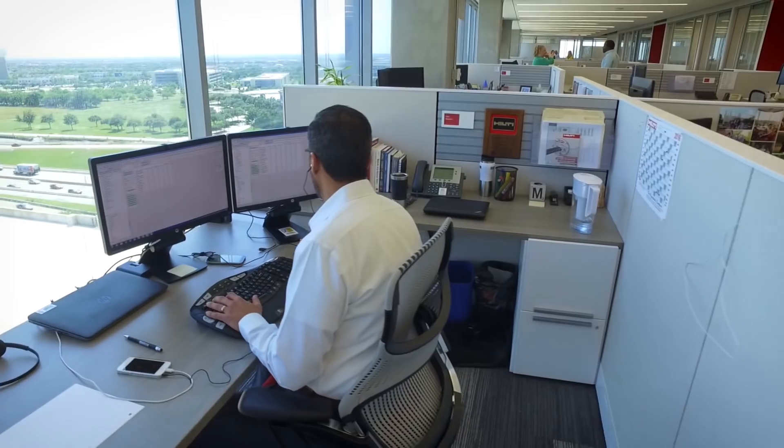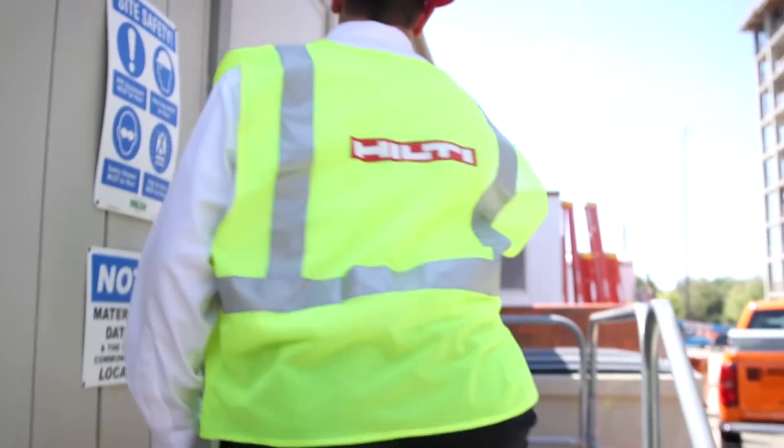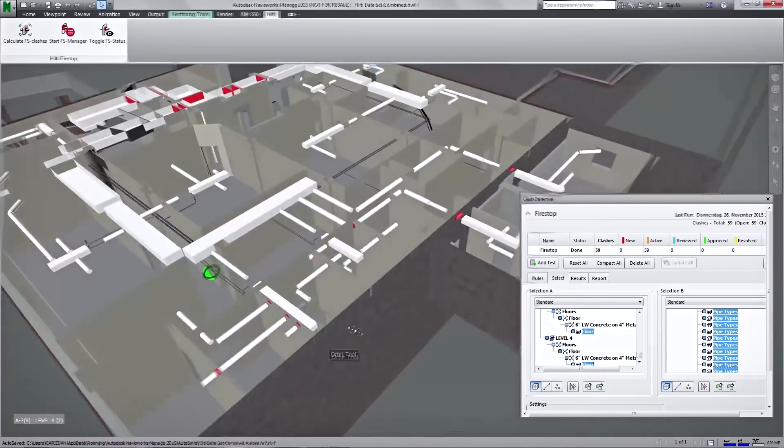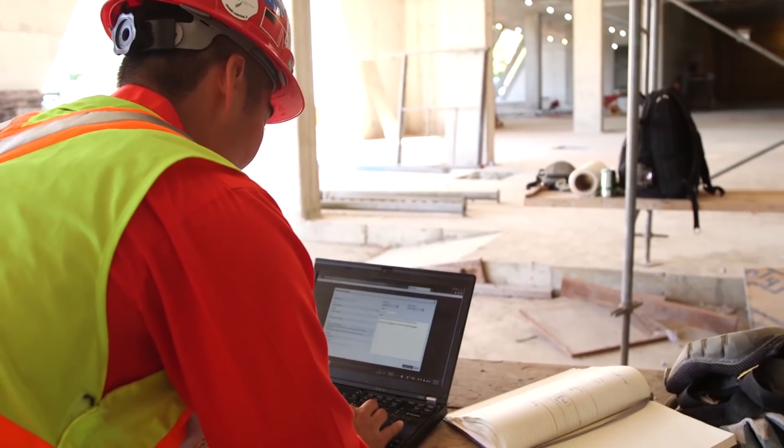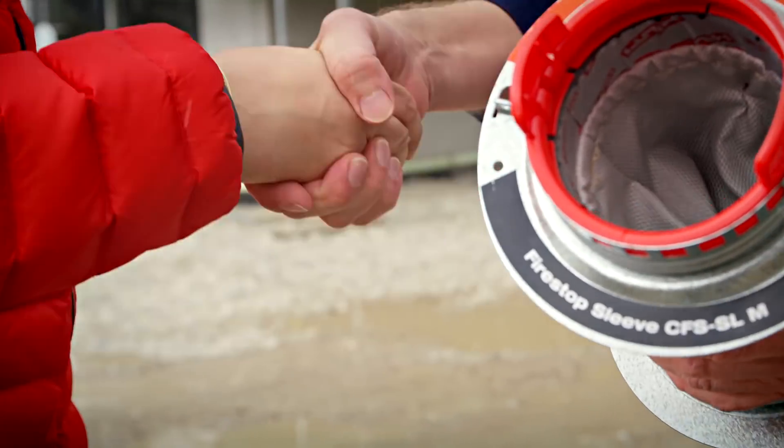With international development centers, engineering offices, and on-site support, you can get Hilti solutions tailored to your needs wherever you are in the world. Trust us as your firestop design partner.